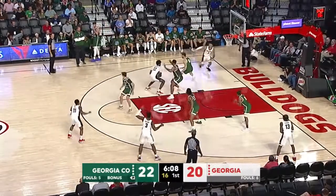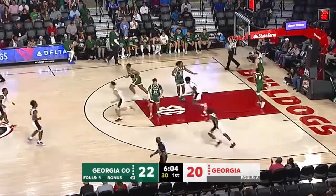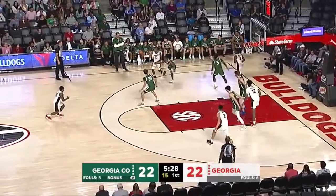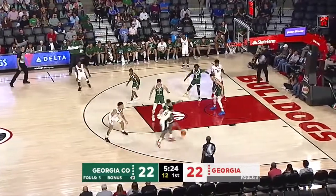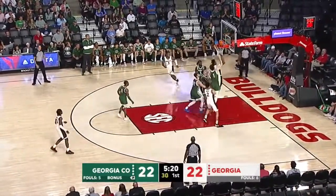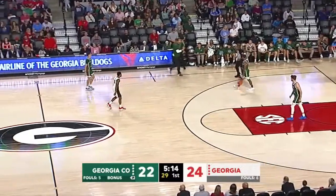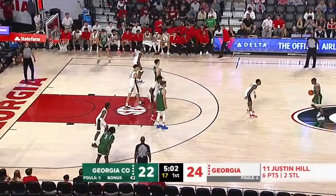Dogs ball. Moncrief dribbles inside. Lindsey slides around the left baseline. Out of the left corner, McBride — feeds Hill top of the key. Fakes left, drives right, works right of the paint, hesitates, now shoots. Oh my goodness, he fills it up and in. Almost took his shot, but he was determined — made about eight different moves there on his drive. Georgia by two.